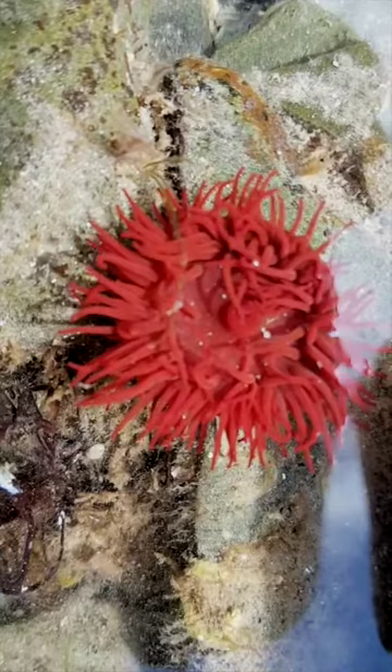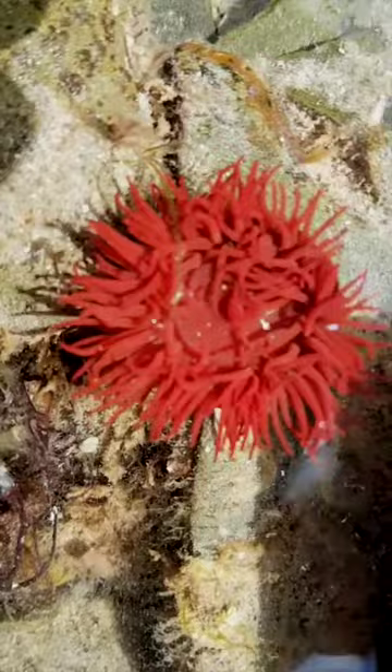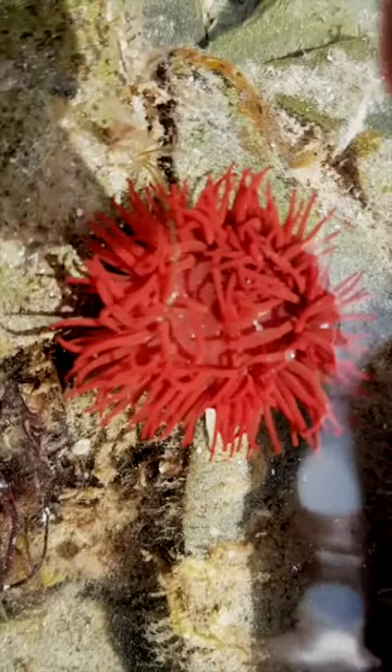That is a sea anemone — a red beadlet sea anemone. I found another red beadlet there, and if you look now you can see the tentacles actually moving on it. It does look so much like a flower, and in fact the name 'anemone' does derive from the fact that everyone thought they were flowers — but they're not. They're animals, very simple animals, but animals nonetheless.